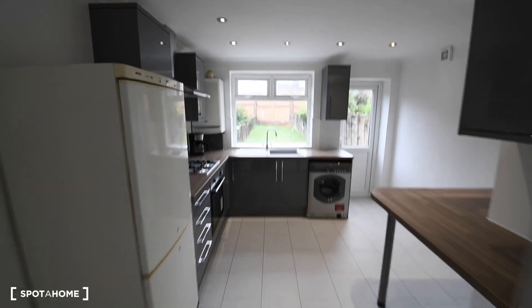So this is everything on the ground floor: garden, kitchen, one bathroom, living room, and rooms two and one. And let's go upstairs.